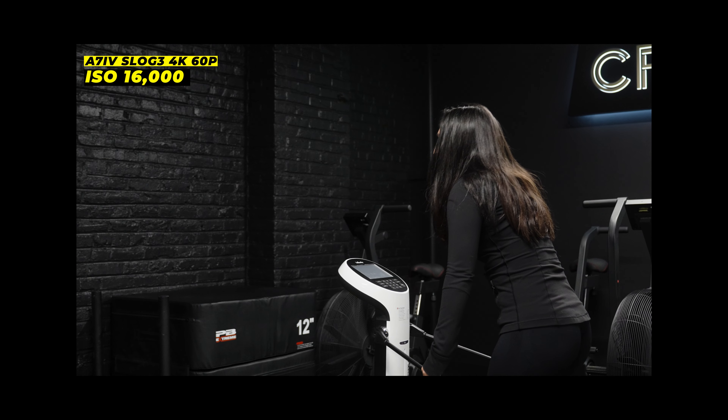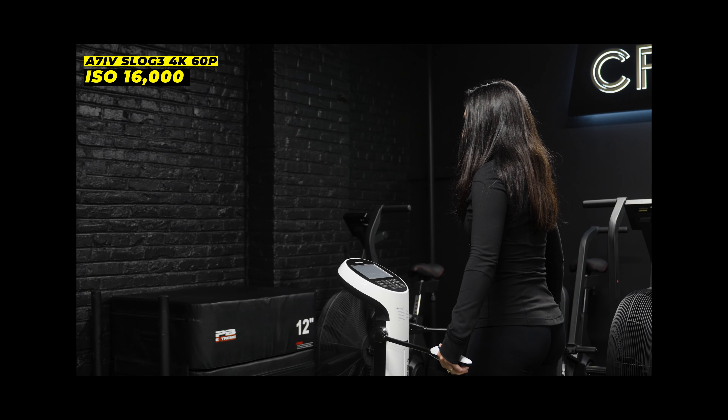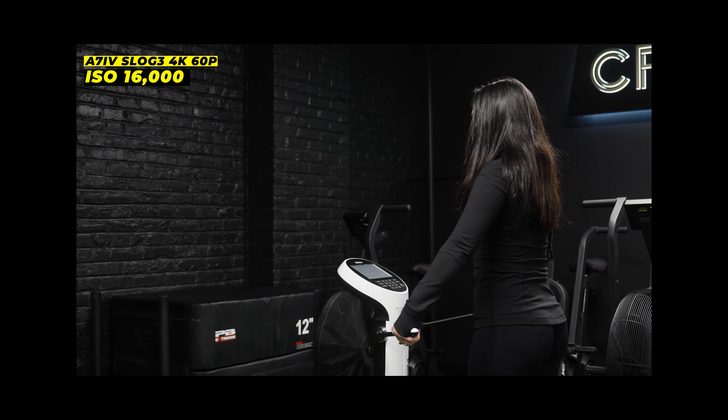I frequently shoot in dimly lit environments such as gyms and have been pleased with the low noise, accurate colors, and sharp focus that this camera produces even at higher ISOs. This is likely due to the dual base ISO feature, which I first encountered in the a7S III. While the specific values differ between the two cameras, the concept remains the same.